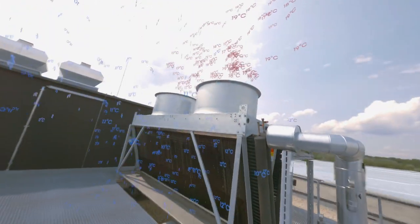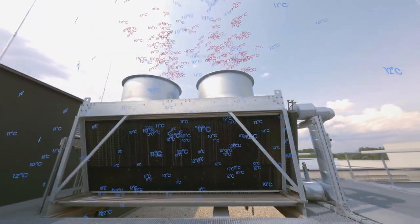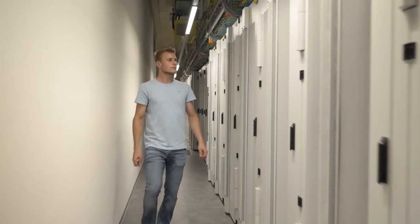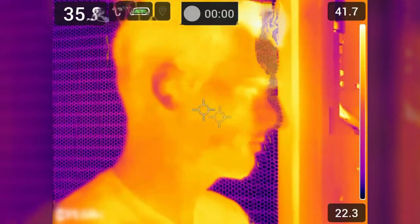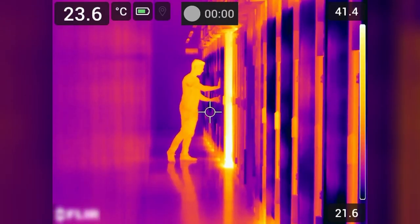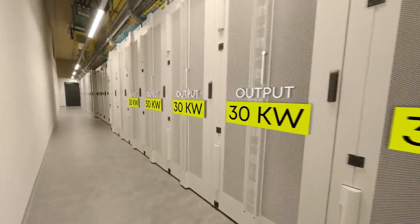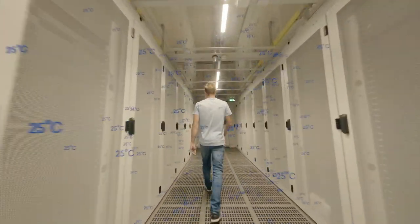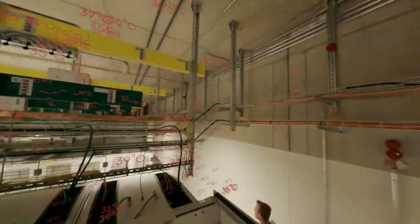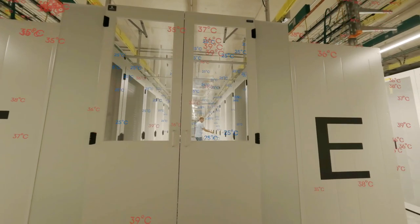Up to outside temperatures of 12 degrees Celsius, everything is run entirely using the natural outside air via hybrid recoolers based on the principle of indirect free cooling. High-performance computing relies on water cooling using cool doors, making outputs of up to 30 kW per rack possible. All other servers are efficiently cooled in cold-aisle enclosures, where air conditioned to 25 degrees Celsius is forced through the enclosures, allowing optimal and safe cooling of the server racks.